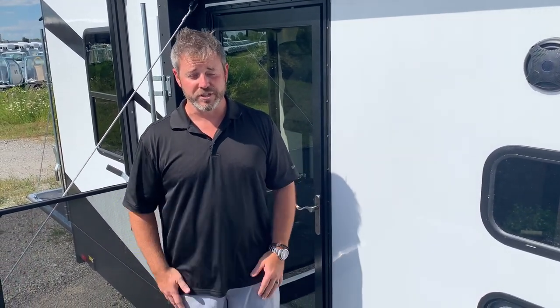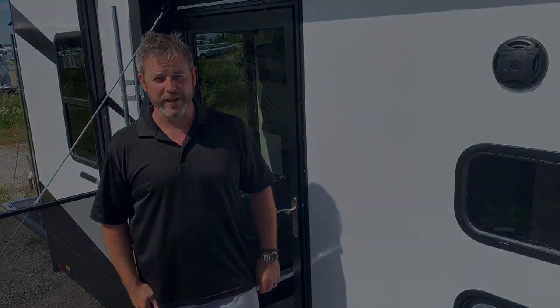We'll have a much more in-depth walkthrough next week, but we wanted to give you a sneak peek. Hyper Light 3412 — brand new floor plan — right here on Toy Hauler Tuesday. See you next week!